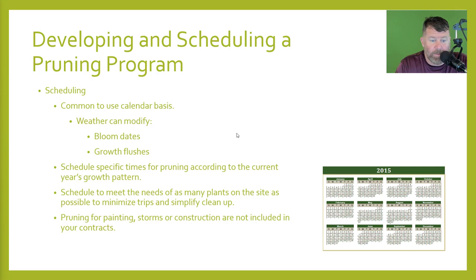With scheduling, it's common to use a calendar basis. Weather can modify bloom dates and growth flushes — you have to pay close attention to the weather and know what's happening. Schedule specific times for pruning according to the current year's growth pattern, and schedule to meet the needs of as many plants on site as possible to minimize trips and simplify cleanup. One thing about hand pruning: there is less cleanup. You can lay a tarp down and throw the debris on it. With hedge clippers, the clippings go everywhere, especially if there's rock mulch or brick chip mulch. People never take the time to clean this stuff out — you have to do that. Pruning for painting, storms, or construction are not included in your contracts. If they call you back for anything other than the plant's needs, you need to charge them for that.